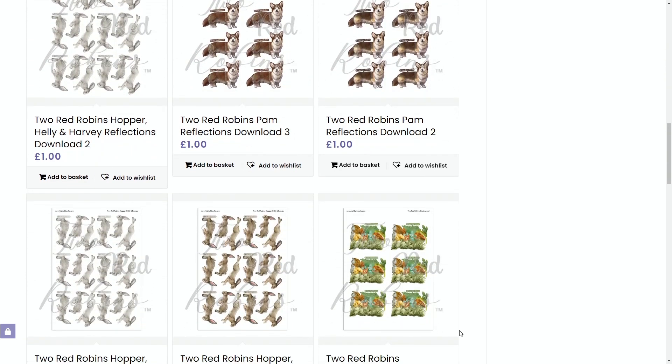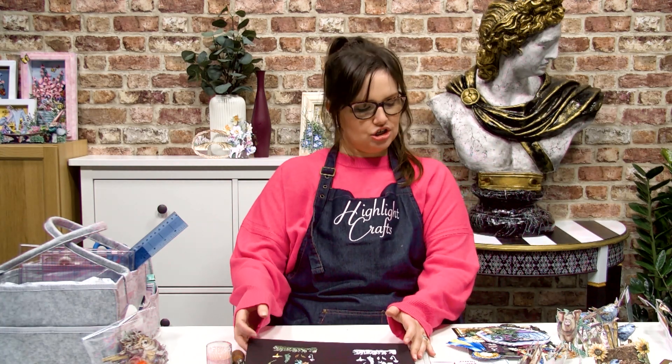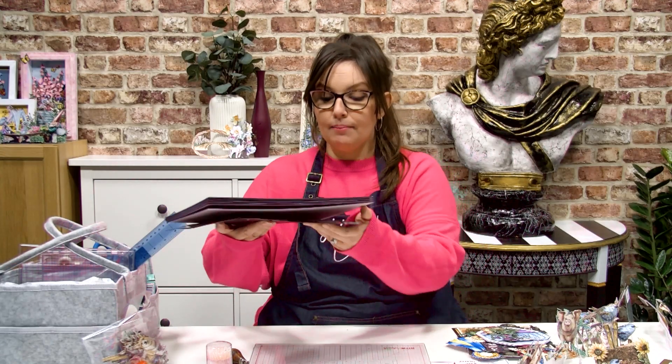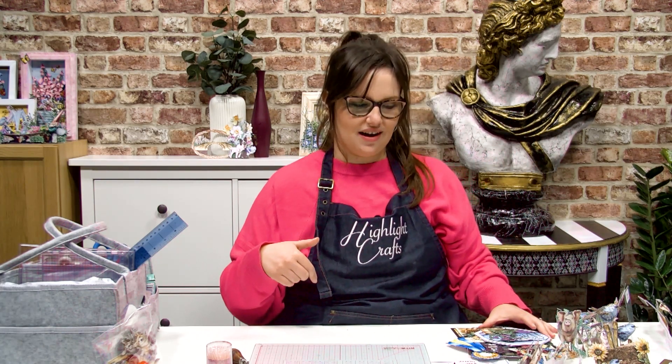We do have a bundle offer on all the reflections - that's where you find all of the coloured artwork. So if you want those additional colourways, they are available for purchase as well. I thought it would be fun to show you how these work with previous die sets too.